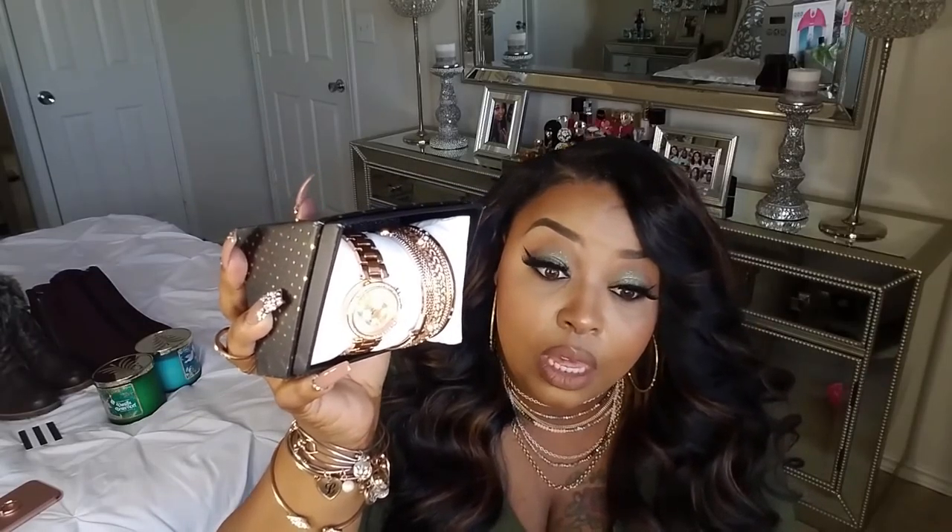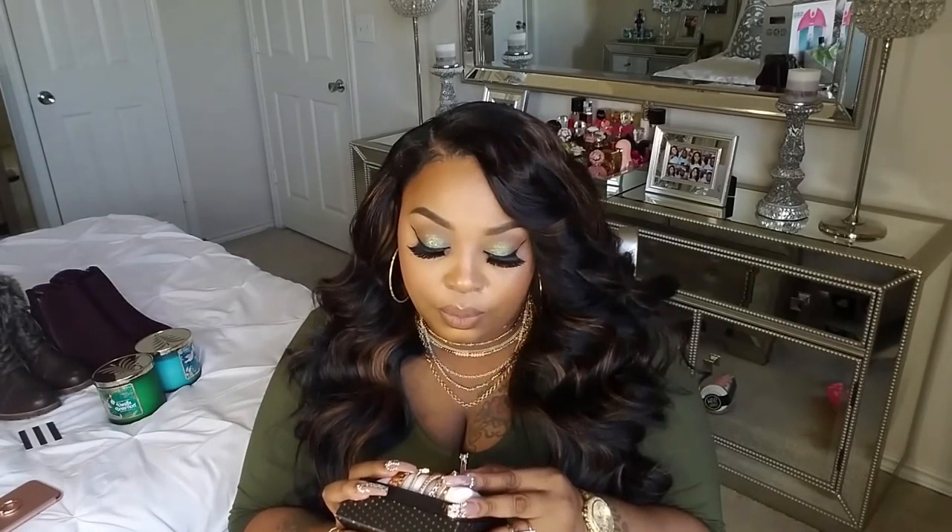I also have a watch set I picked up from Walmart. It's a rose gold set with a cross design and different bling — the diamonds aren't real but it was only $12, and it's so gorgeous. It comes with the watch and six different bracelets. Definitely don't sleep on Walmart if your wife or someone needs a new watch set — it's really cute for every day.